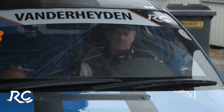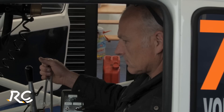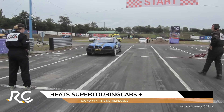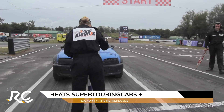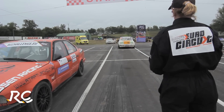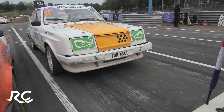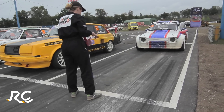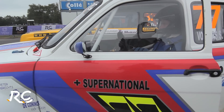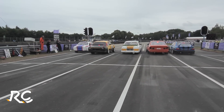Welcome back to round four of Rallycross Challenge Europe at Valkensvaard in the Netherlands. We're looking now at Super Touring Cars Plus. Steve Folders in the number 77 Ford Escort leads the championship, but in Belgium, Luke Maris in the Volvo 242 beat him. Luke Maris is here as well, along with a lot of other Belgian rivals. Three heats and then straight into the final. The wet weather meant conditions were very tricky indeed.